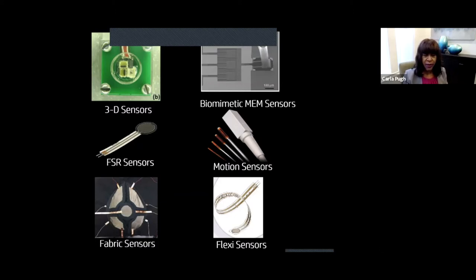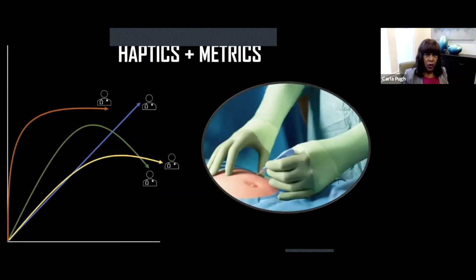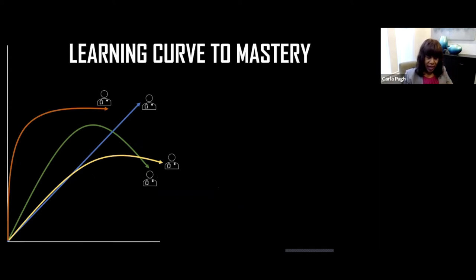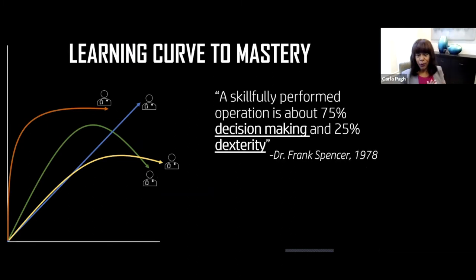What's been fun is blending the concept of haptics with actual metrics captured from sensors, and being able to track the learning curve. We all take different paths, combining haptic, visual, and decision-making skills. My biggest epiphany is grounded in this quote by Frank Spencer: a skillfully performed operation is about 75% decision making and 25% dexterity.